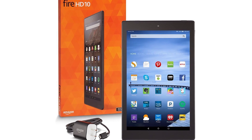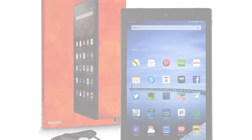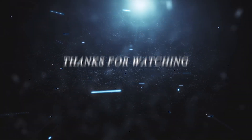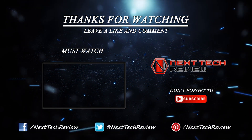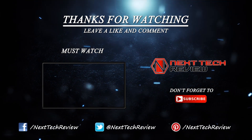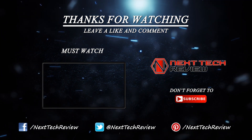That's just about all we have on the Fire HD 10 16GB tablet. Check out the description below for links to some of the lowest prices on the web for this gadget. Not sure if this is the right fit for you? Take a look at some of our other tablet reviews here on Next Tech Review. Don't forget to subscribe and hit that like button.